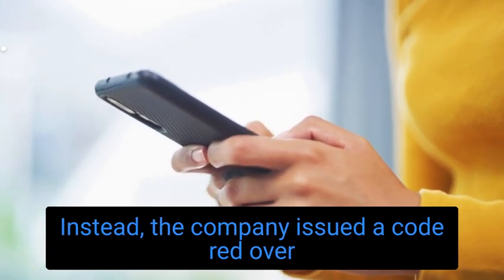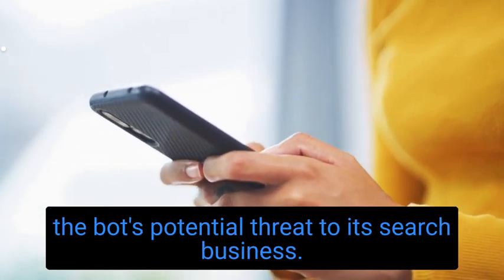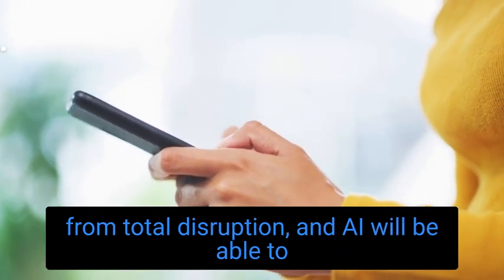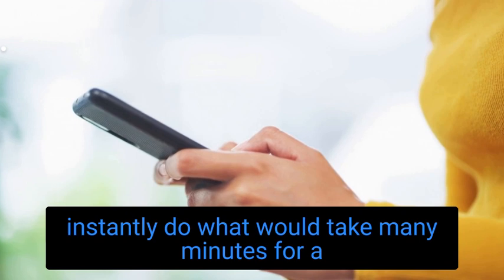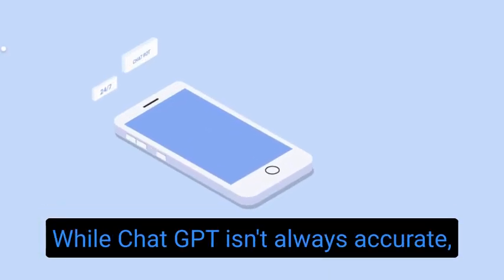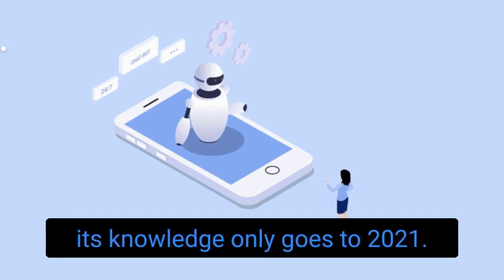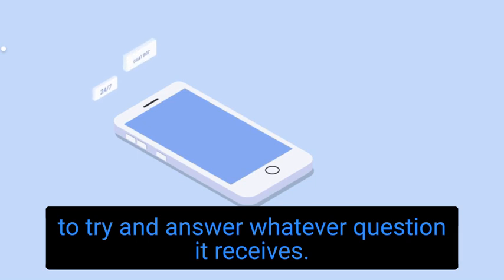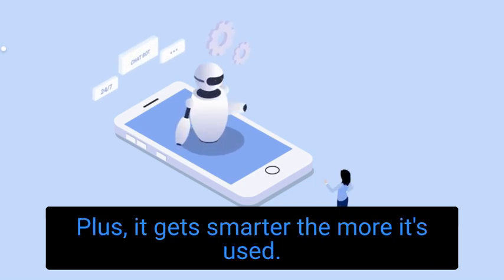Google issued a 'code red' over the bot's potential threat to its search business. Google may be only a year or two away from total disruption, and AI will be able to instantly do what would take many minutes for a human using a search engine like Google. While ChatGPT isn't always accurate — its knowledge only goes to 2021 — it can analyze data from millions of websites to try and answer whatever question it receives. Plus, it gets smarter the more it's used.